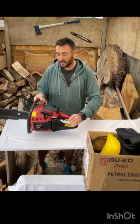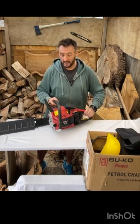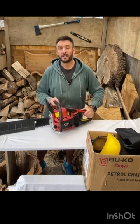Now this price is on the internet at the moment for around 115 to 120 pounds, which I think is an absolute bargain for a 65cc chainsaw.